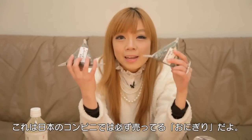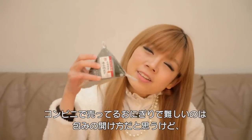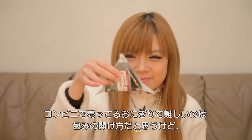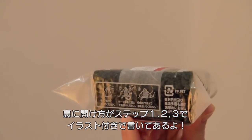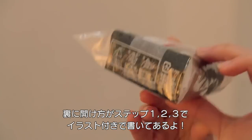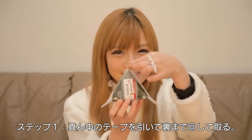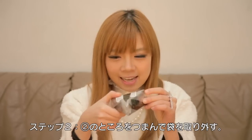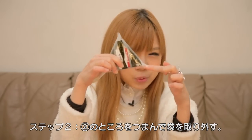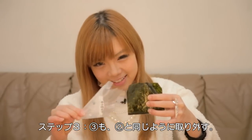A common product you can find in a convenience store is onigiri. What's tricky about this onigiri is that you might not know how to eat it. You can see it's labeled one, two, three — the steps are written there with illustrations. Instruction one: peel off the tape in the middle. Then just follow the instructions — peel off two, then three. Tada! And that's it.